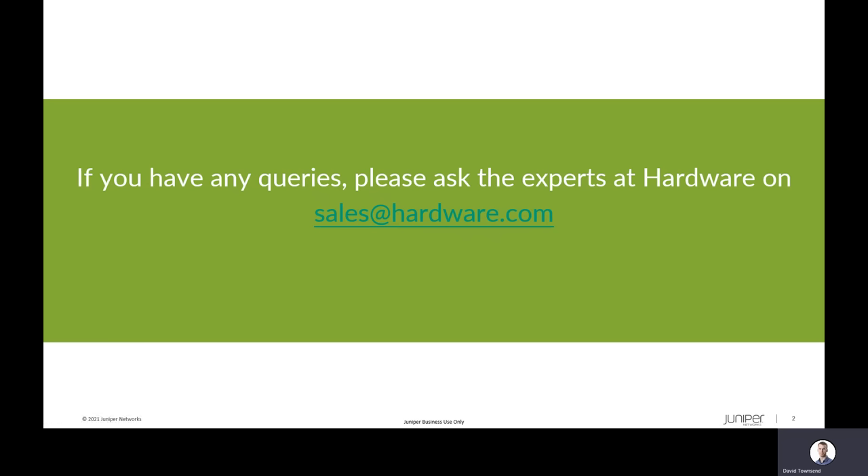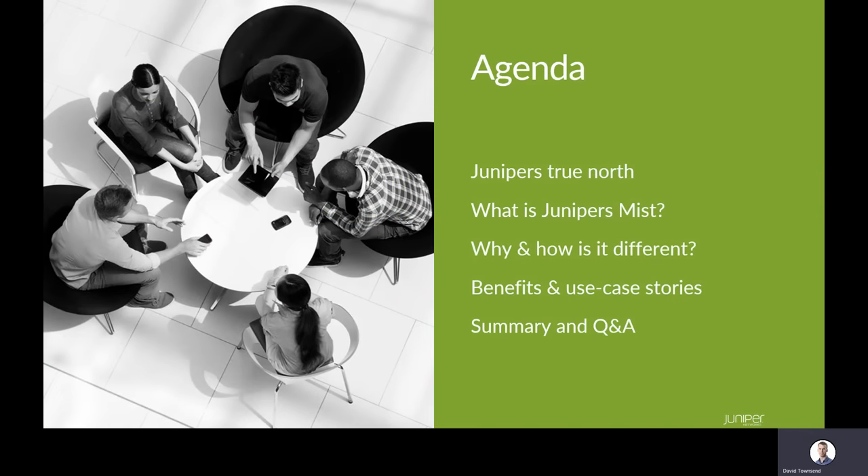So let's focus on the agenda for the next 20 to 30 minutes. First we're going to discuss what is Juniper's true north, and as these next few sessions are about Juniper's Mist, it is first obviously a good idea to discuss what the Juniper Mist AI solution is, and following this why and how it is different to other solutions from other vendors. We will then discuss some of the benefits, use case stories, and the success we've had with Juniper's Mist throughout the industry, summarizing at the end.